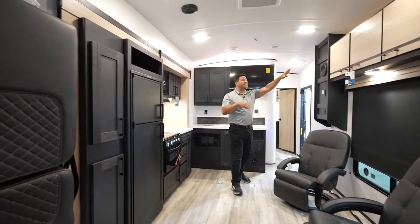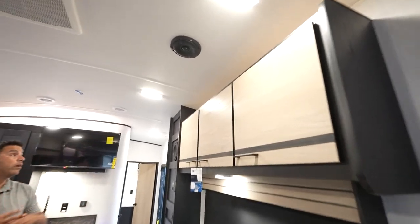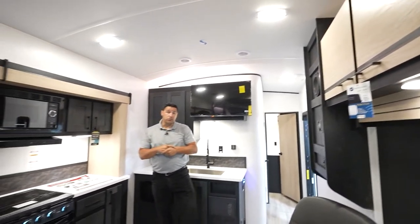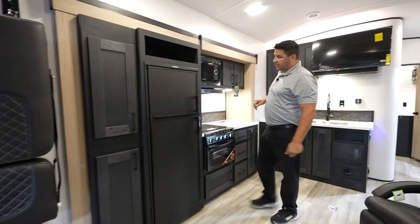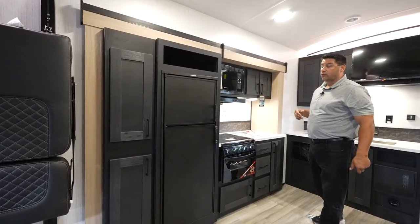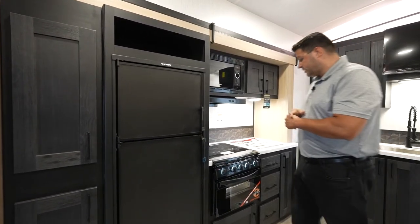New for 2023, a brand new modern European-inspired decor that has done very well during this year's show season and continues as we're about halfway through summer. In this beautiful slide, you've got a 12-volt refrigerator, which is great and lends itself well with the solar — 380 watts standard equipment.